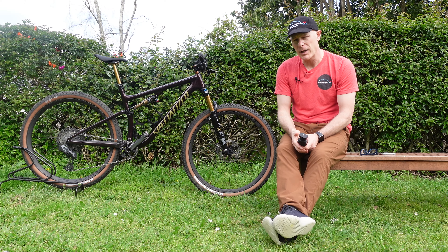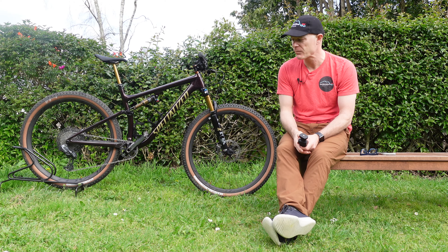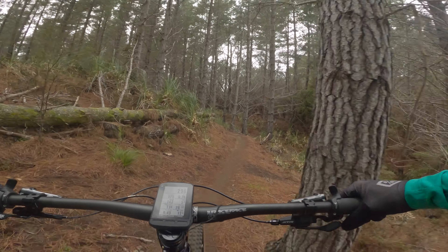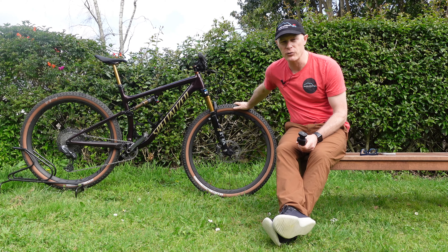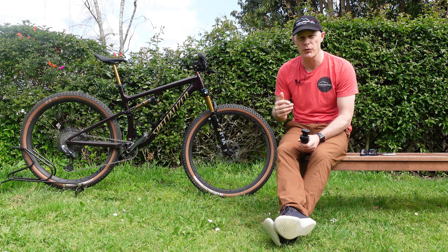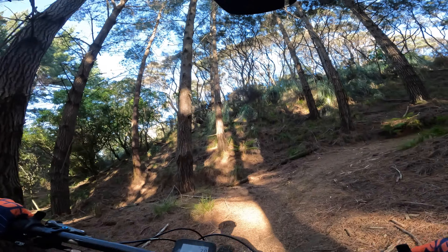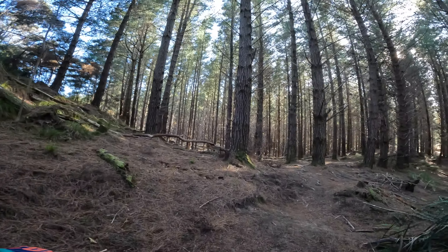Uphill, it rides very well despite having no lockouts — I haven't felt the need for them on the front or rear. It's efficient and steady, with no excessive bobbing. It rolls well on those 29-inch wheels and the power transfer through the bike is immediate. It sits you in a really nice position; I've never felt the front wheel lifting, and it handles roots and steep stuff well. I haven't had to put a foot down yet, even in wet and slippery conditions.